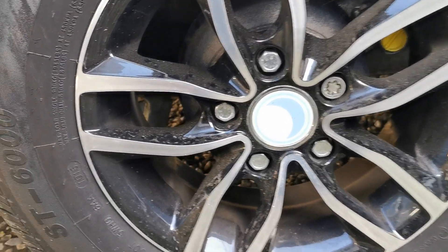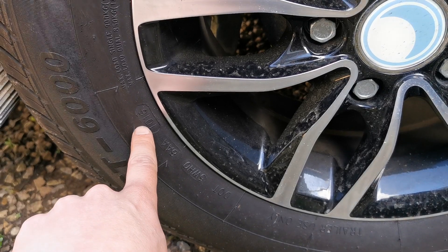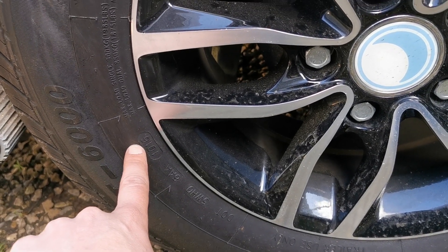How to check the date on a caravan tyre. This is called a DOT code — four numbers. For example, 1016 means the 10th week of the 16th year, 2016.